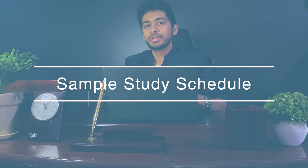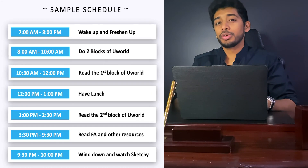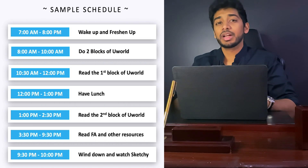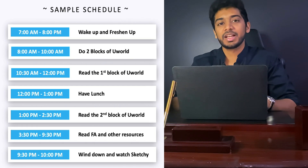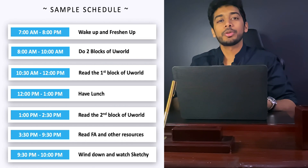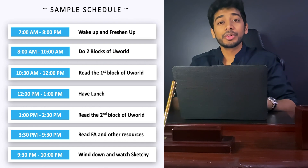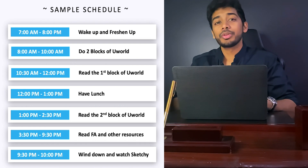Here is a sample study schedule you can follow to manage your time more effectively. You don't have to follow it exactly, but planning something similar will give you the maximum benefits. It's good to tackle UWorld early in the morning — I'd wake up around 7 o'clock. From 8 to 10, I'd do two blocks of UWorld back to back without any breaks. After that, I'd take a 30-minute break and spend time until around 12 reviewing my first block. Then I'd eat lunch from 12 to 1, and from 1 to 2:30, go through my second block.